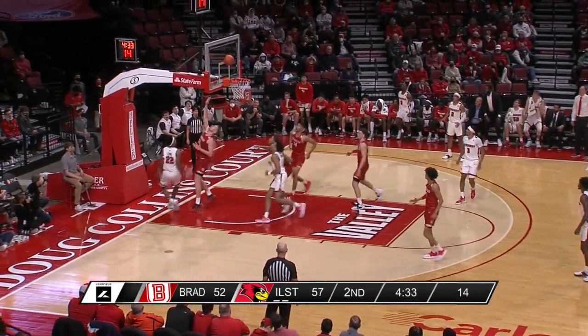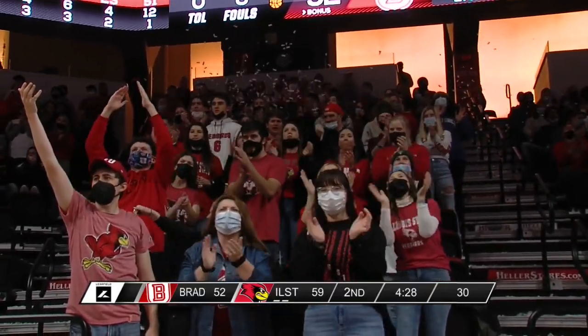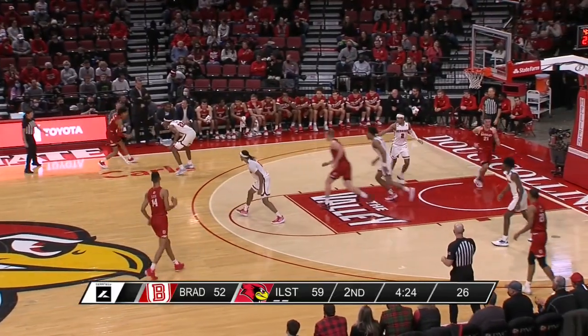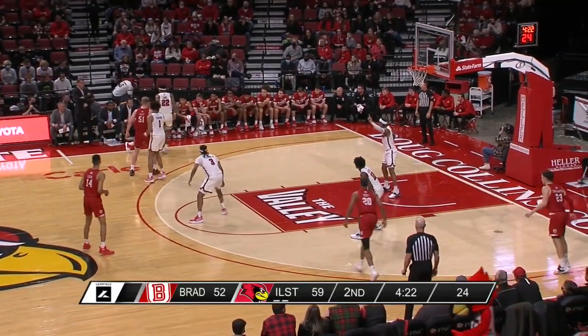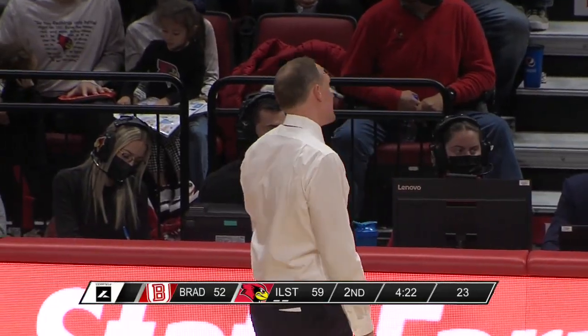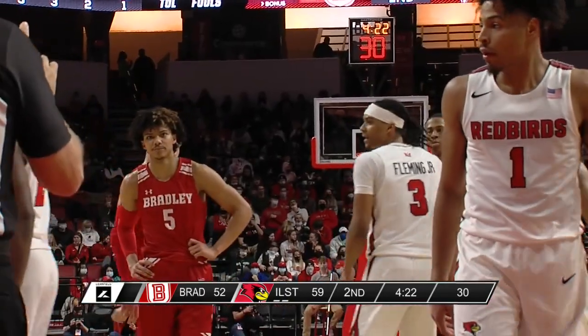Lewis around Mast — we mentioned him in the open as a player to watch, getting some secondary scoring. Lewis just picked up the foul — a blocking foul on Mikey Howell — his third foul again. Howard Fleming is on the floor with four fouls — Dan Muller deciding to just keep him in the game.